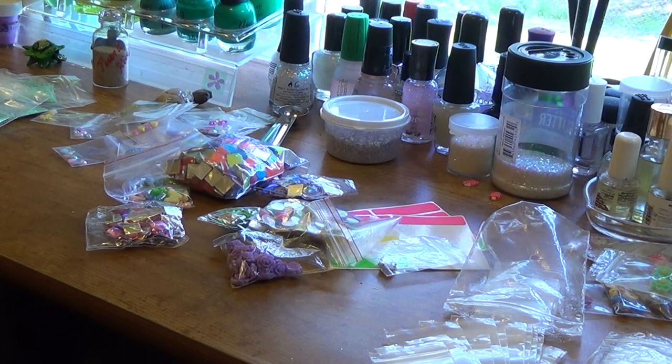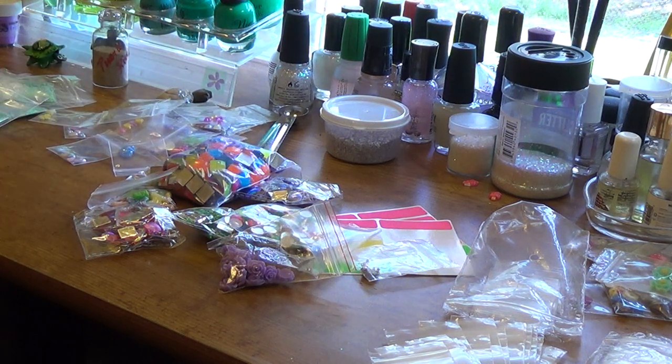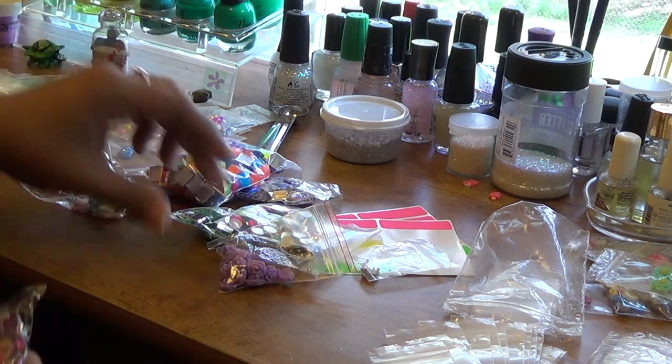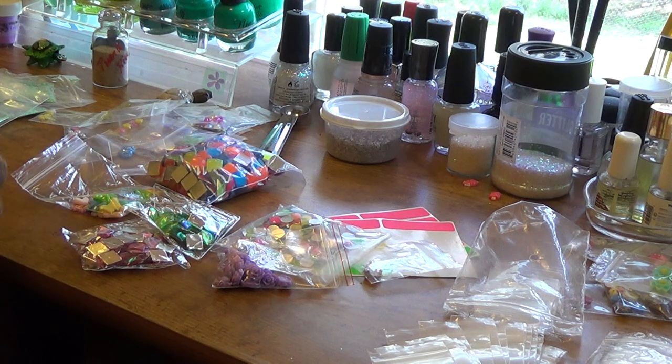Ladies, guess what — the mailman just left my porch and I got some nail art in and I'm so excited. I'm bagging up stuff for some grab bag orders and I got the squares. I am so excited — I got three colors in the square so far, with more coming.